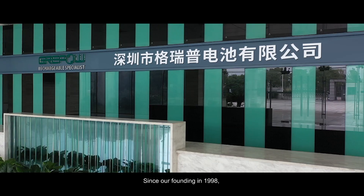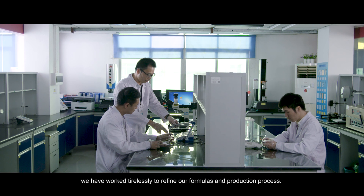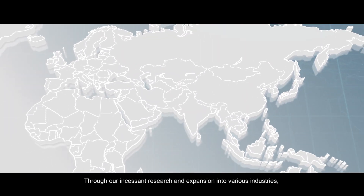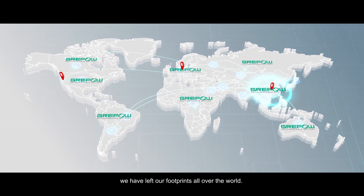Since our founding in 1998, we have worked tirelessly to refine our formulas and production process. Through our incessant research and expansion into various industries, we have left our footprints all over the world.